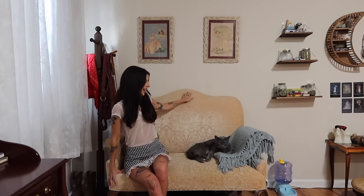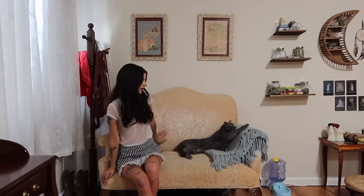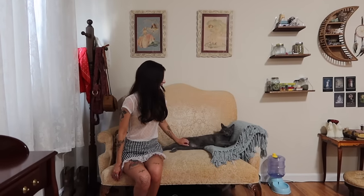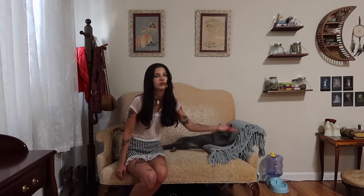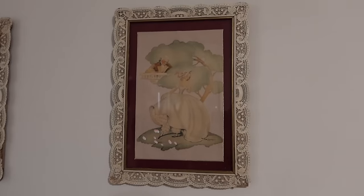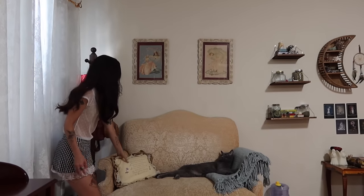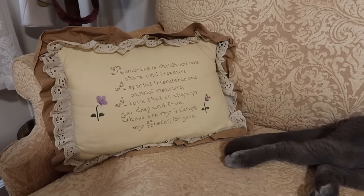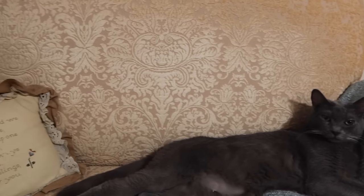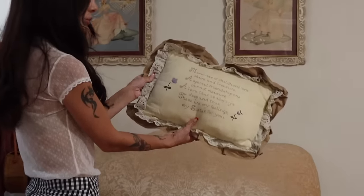And then this is my couch living room area. I got this couch off Facebook Marketplace — I really like it. I feel like it ties the whole room together. And then we have Anakin, my kitty, as well. I have a throw blanket here, just a regular blue one that I thrifted. Above the couch, I have these two art pieces that I thrifted — they came in a pair, and I think they're so beautiful and feminine and vintage. I also thrifted this pillow that I really like — it has a little poem on it.